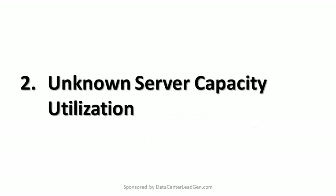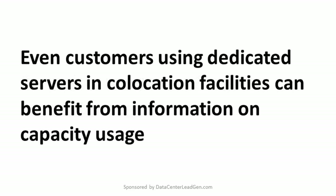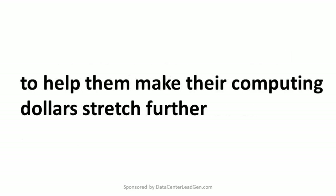2. Unknown Server Capacity Utilization. Do you know how much capacity is being used or still available for a given server? Figures of 15% capacity used are not uncommon because IT managers would rather play it safe. However, this means wastefulness, not only in computing resources, but also in power and cooling. Even customers using dedicated servers in co-location facilities can benefit from information on capacity usage to help them make their computing dollars stretch further.